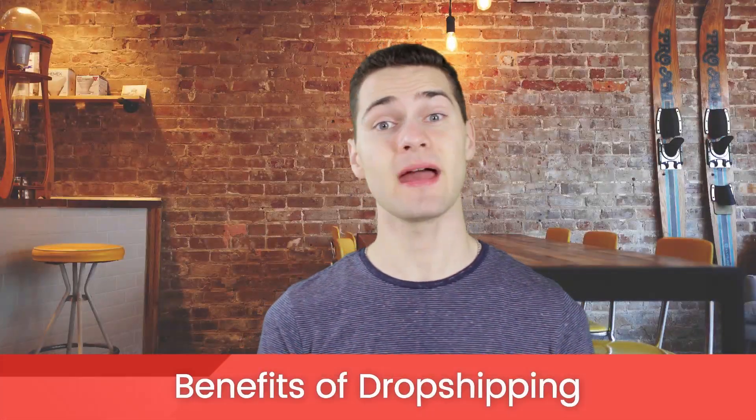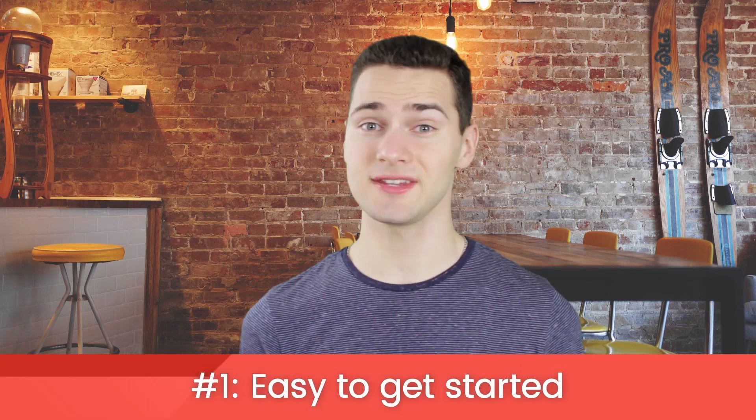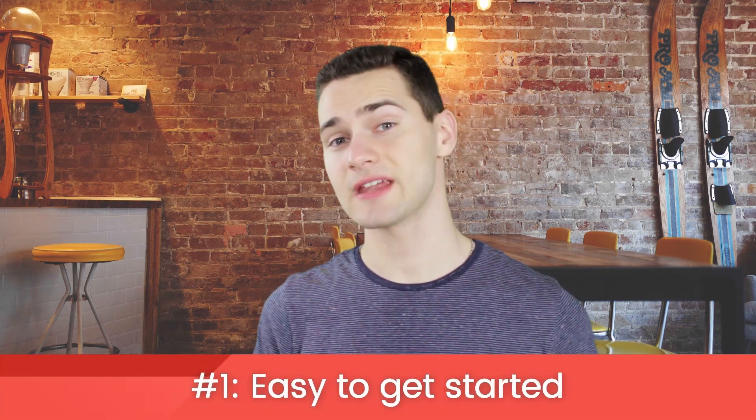It's a great business model for its many benefits. For one, it's easy to get started. For someone who's never started an online store before, getting started with dropshipping is pretty easy. You just need to find a supplier, create a website, and start selling.